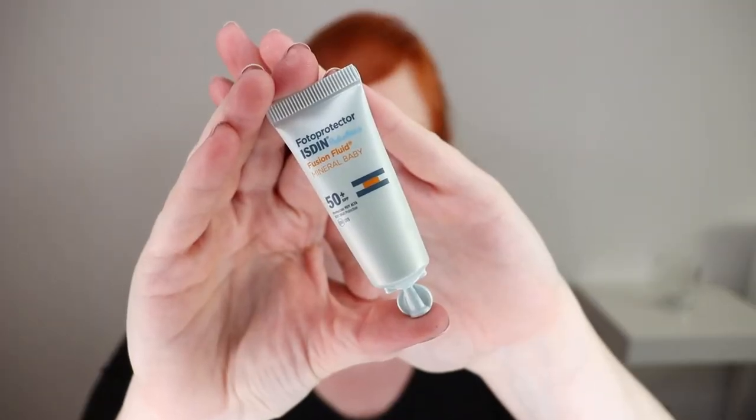First things first, we're going to start out with our SPF. I have a little sample version of the Photoprotector Isdene Pediatrics Fusion Fluid Mineral Baby, which has an SPF of 50+. I was gifted this when I went to the chemist and picked up some medication, and I really liked the sunscreen. But the only thing is, I bought the full size and I was so astonished because the price — I was literally shocked. I can't remember the exact price and size, but it was shockingly high.